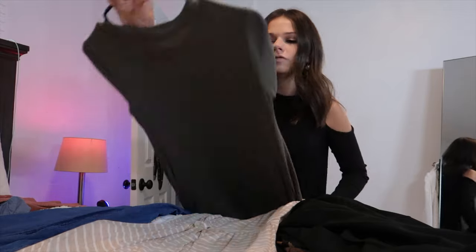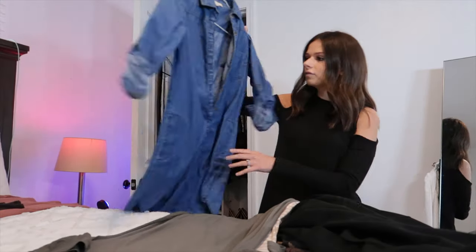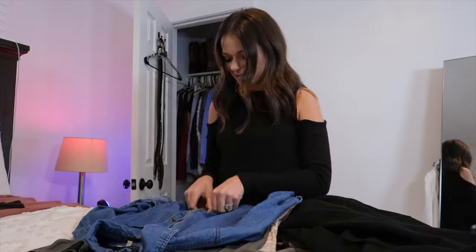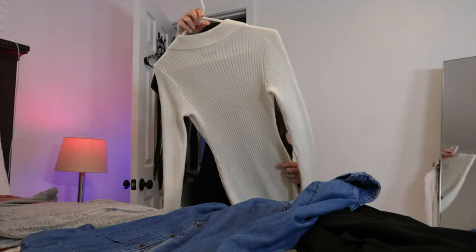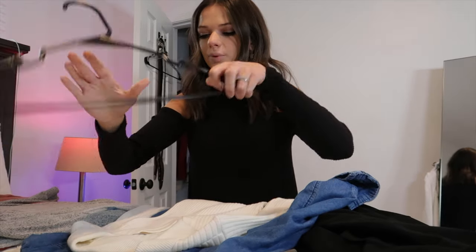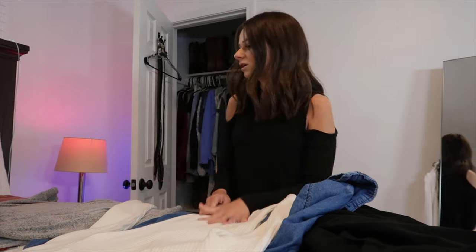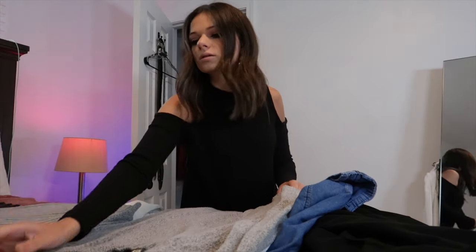I just bought a bunch of new black hangers so that'll look good. Love this dress — basically just showing you guys everything that's in my closet. I love this dress, this is from Hollister — it is the best quality. It's like this thick material, it's heavy. Love this dress.